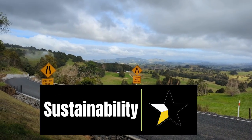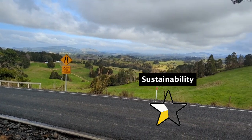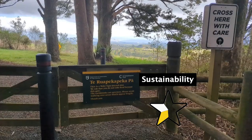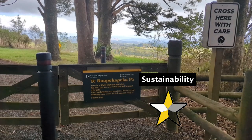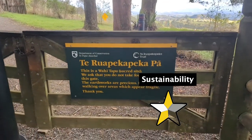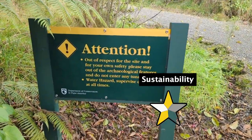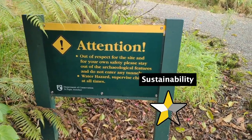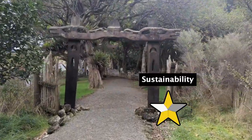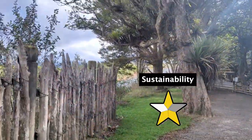Ruapekapeka is not reachable via public transport. This is common in New Zealand as our landscape, combined with our small population, has meant investment in public transport is a cost that governments haven't prioritised. At the entrance, the signs ask you to tread carefully so as not to damage the earthwork. As the pa is a sacred site, food cannot be taken in. There are no rubbish or trash cans, as it's hoped you wouldn't need to bring anything that needs to be thrown away. As it is run by the Department of Conservation, the site is subject to numerous legal acts around sustainability and animal protection. They have a heritage and visitor strategy, with the goal to sustainably manage visitors and protect and enhance the value of the culture and historic heritage.